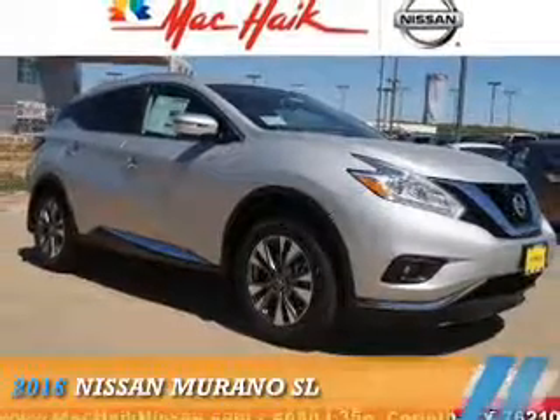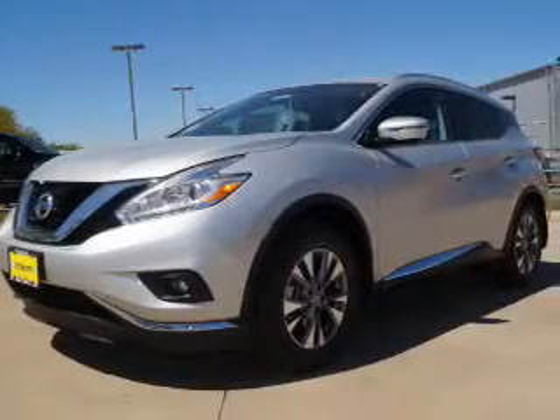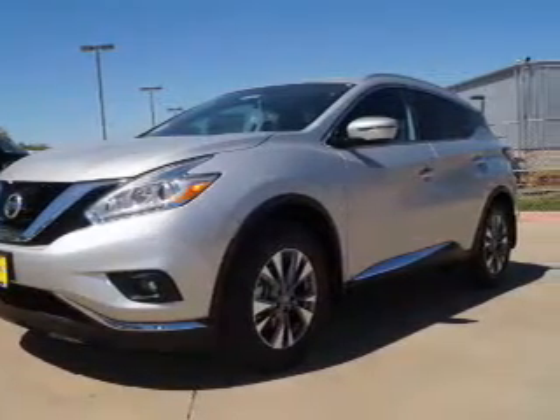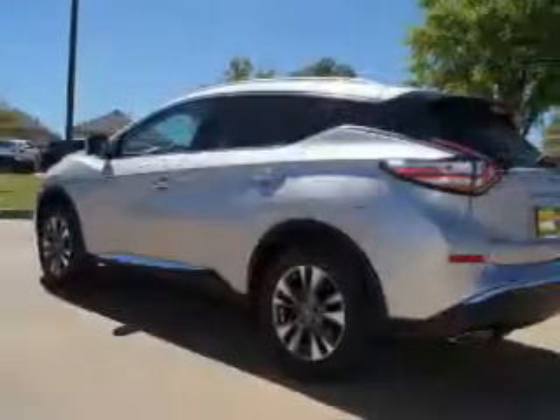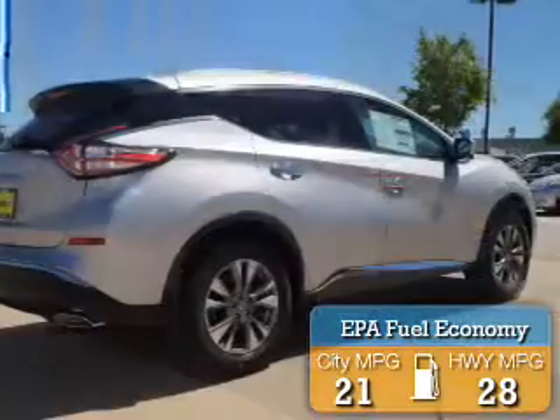Presenting the 2016 Nissan Murano. It's powered by front-wheel drive, a 3.5-liter, six-cylinder engine, and an automatic transmission. Great fuel efficiency saves you money by requiring fewer trips to the gas station.